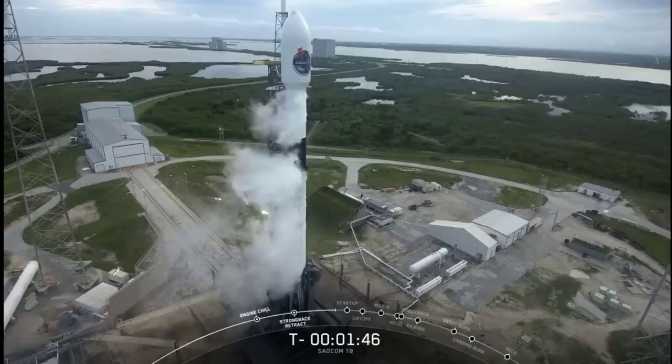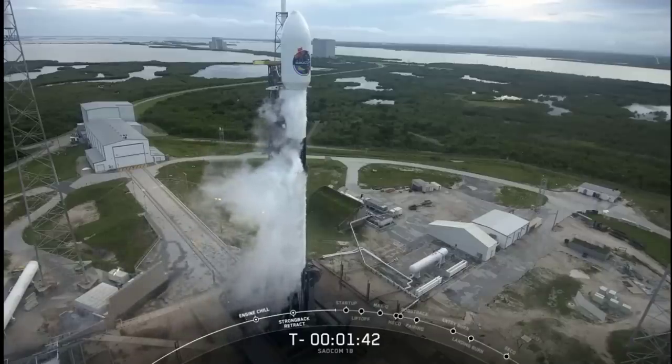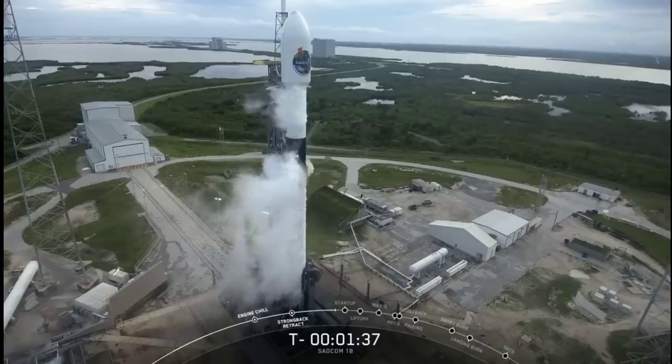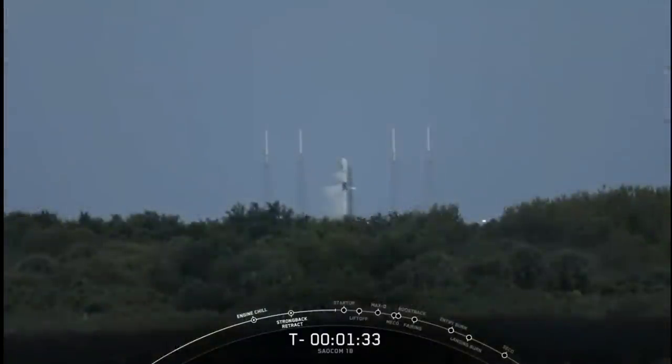Stage 2 locks closed out. As our LOX is fully loaded and topped off, you'll start seeing this condensation. These clouds form more and more right up until liftoff.